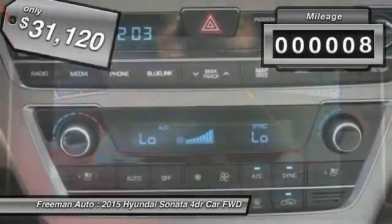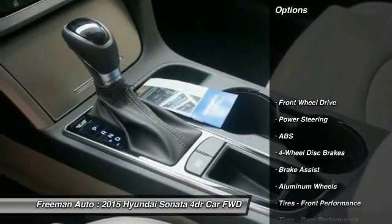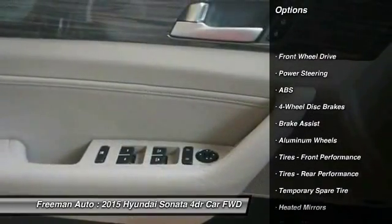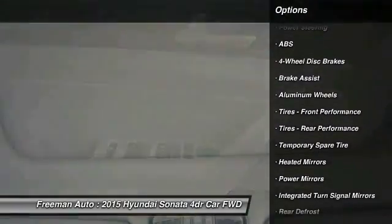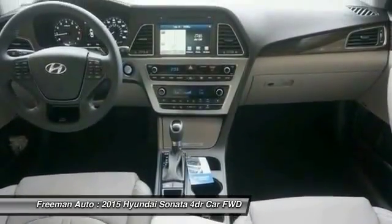This vehicle has less than 100 miles. Here are some of this vehicle's great options: stability control, anti-lock braking system, keyless entry, traction control, power passenger seat, steering wheel audio controls, and backup camera.